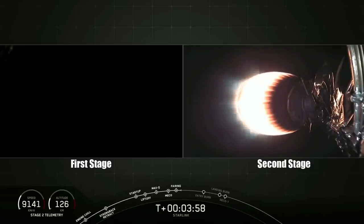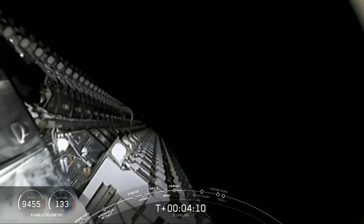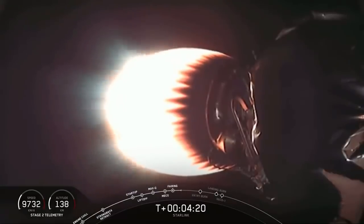At this point in the mission, there are two things happening simultaneously. On the right-hand side of your screen, you can see the SpaceX Starlink stack, now exposed to the vacuum of space after we've jettisoned the payload fairing from the top of the rocket. You can see the Merlin vacuum engine currently burning brightly, doing its first of two burns to raise those satellites up to their deployment altitude of 440 kilometers above the Earth.